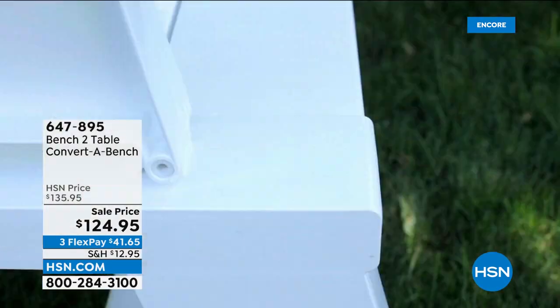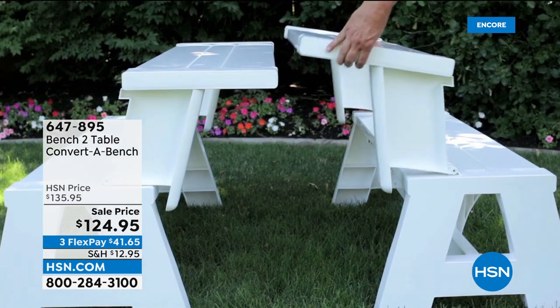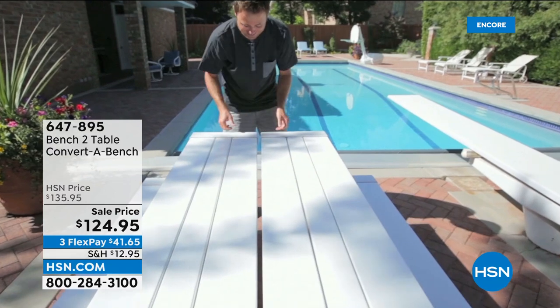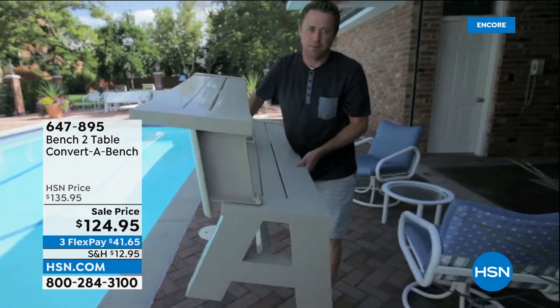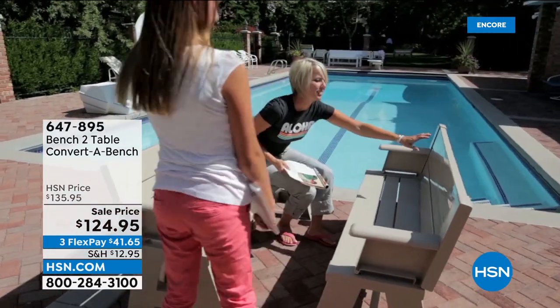Welcome back to the show. My name is Guy, this is Guy's in the Garden Early Edition. We're starting early this year because we know a lot of you are ready for springtime. The items we're showing are not just for gardening — they're for any time of year. If you need a park bench, we've got one. If you need a picnic table, we have that too. Our bench-to-table convert-a-bench is $124.95 on sale today, normally $135, so you're covering your shipping. It sells out every single year.